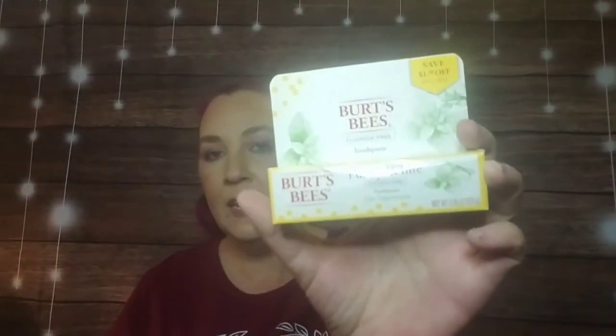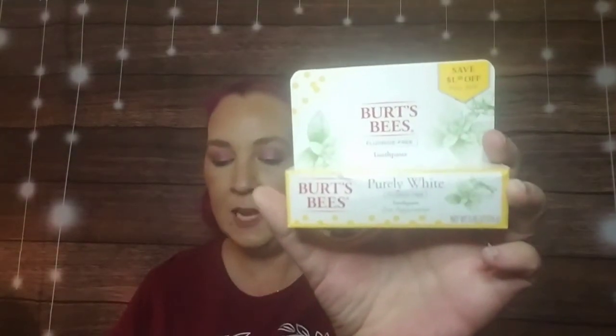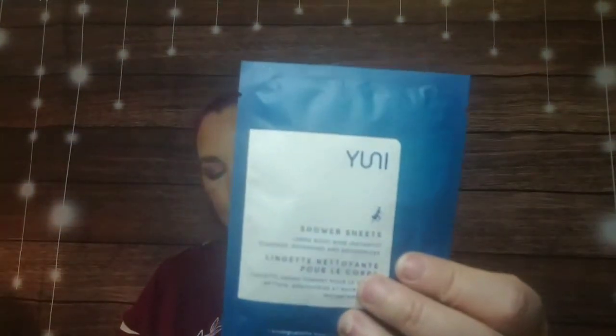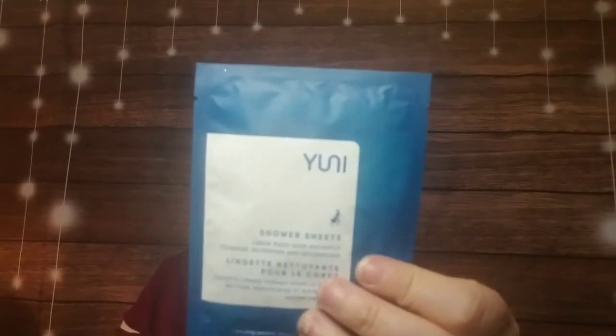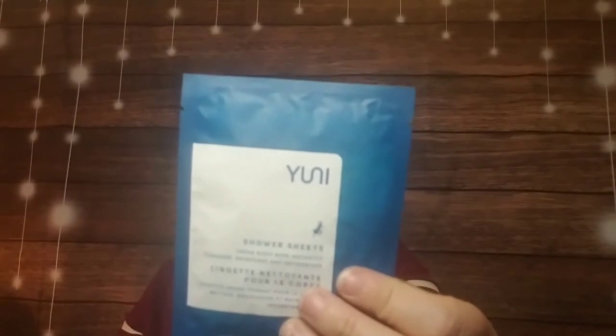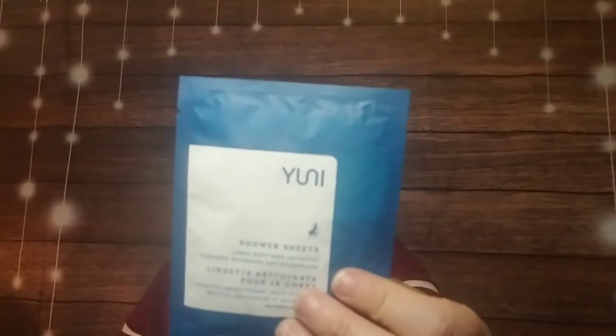Next is Burt's Bees Purely White Zen Peppermint Toothpaste — it's fluoride-free, and you can definitely smell the mint. Finally, the last item is from Uni — it's a travel shower sheet body wipe. These oversized, super-soft moist body wipes are made with natural purifying neem, peppermint, and citrus. They smell deliciously and instantly cleanse so you feel fresh and clean anytime, anywhere.